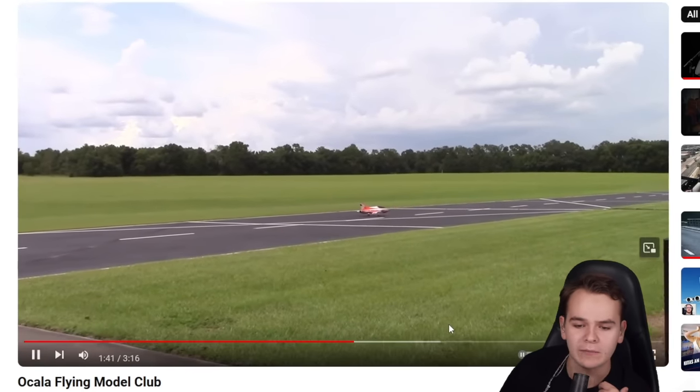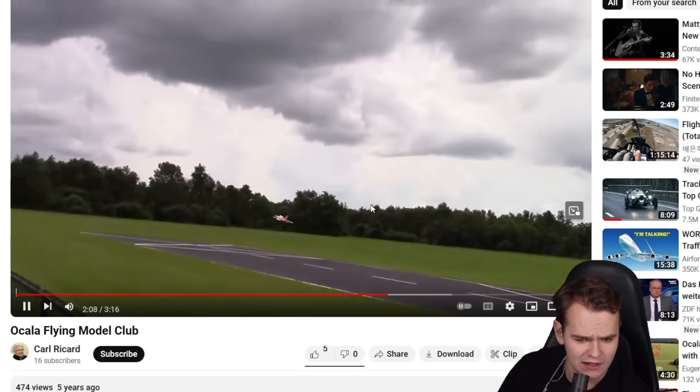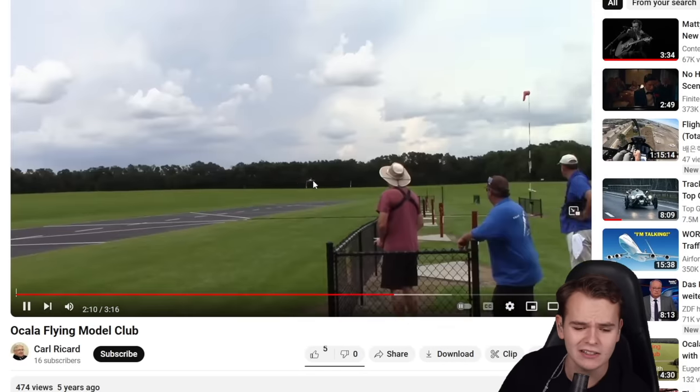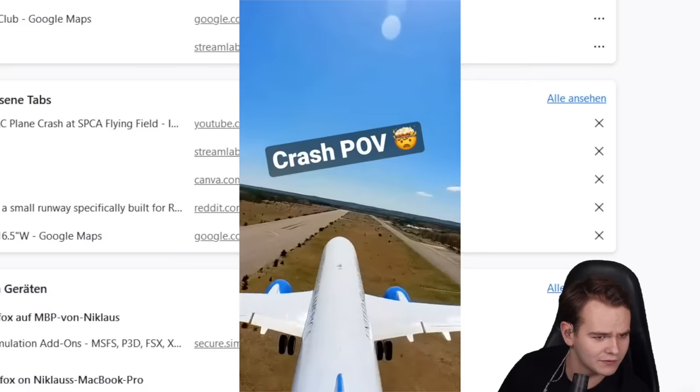This is here at Ocala Flying Model Club, our 200-meter-long runway. This is actually quite a successful takeoff right there. I'd like to see that, but I'd like to see even more when there's plane crashes — there are none from this airfield I could find.